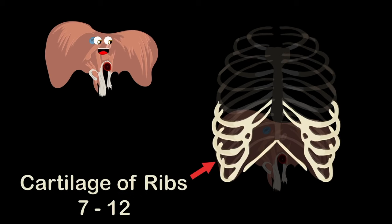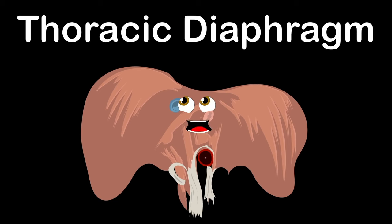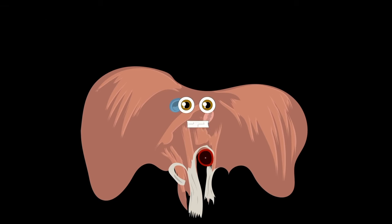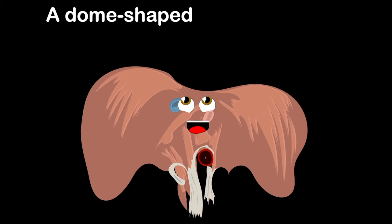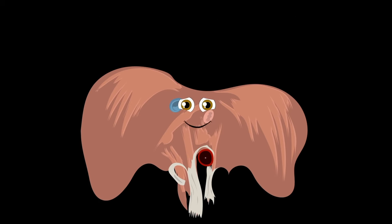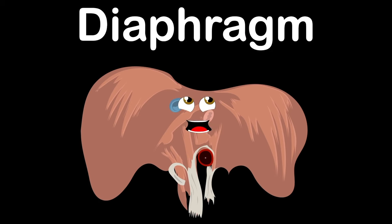I'm also attached to the cartilage of ribs 7 through 12. Learning is so fun! The thoracic diaphragm is another name I go by. Breathe deep when you're singing about me — now goodbye! The diaphragm, that's what I am — a dome-shaped sheet of muscle used in respiration, an anatomical landmark that separates the chest from the abdomen.